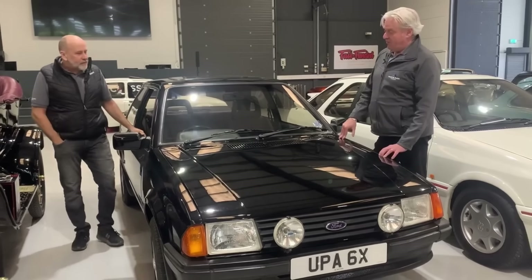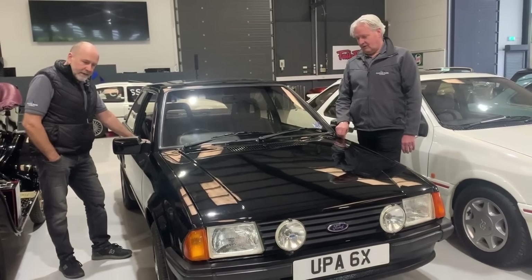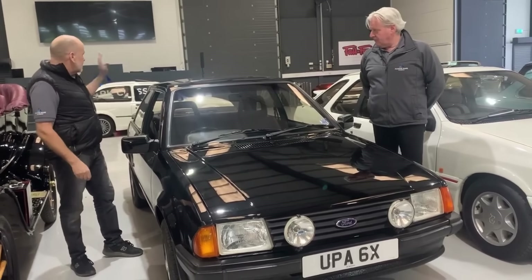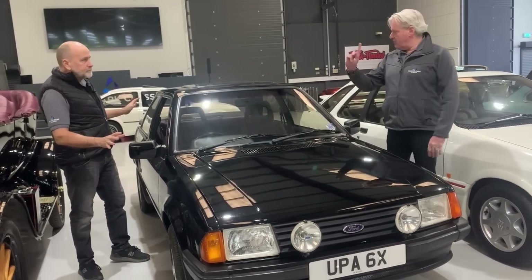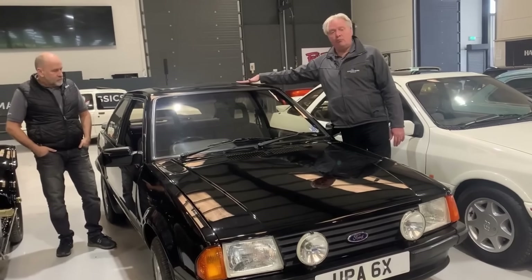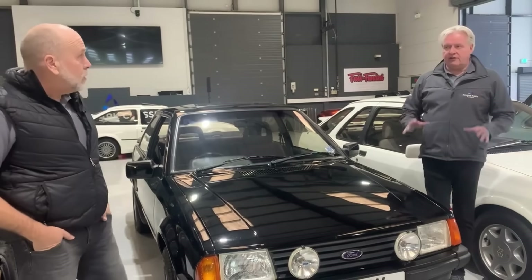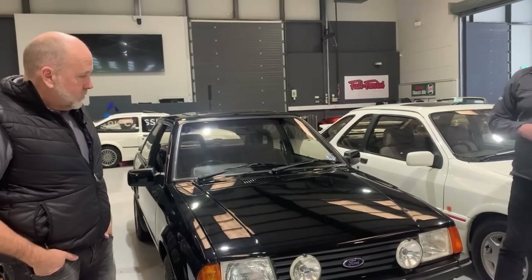They didn't build these for long, did they? XR3 — non-injection. That's important. So this one's an 82 on an X plate. The thing I like about this is it's completely unmolested. So many of these have had Max Power treatment — different alarms, speakers on the back parcel shelf, different seats. But this one looks completely stock standard. I think the only thing that may have been changed is the addition of a sunroof — but back in the eighties, that was the thing to do anyway. So it's a period extra. And it's 85,000 miles — beautiful. It's 40-plus years old now, so it'll be tax exempt and MOT exempt as well. Completely stock standard — I like that.